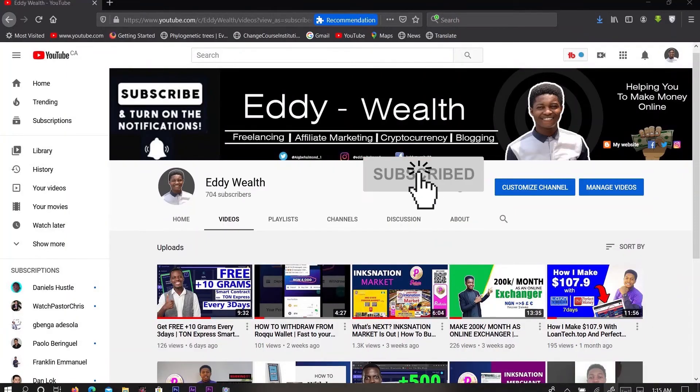All right, the man up here recording from Lagos, Nigeria. Please, if you are new on my channel, do subscribe and hit the like button. So without further ado, let's move on.